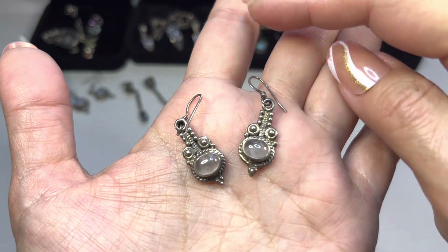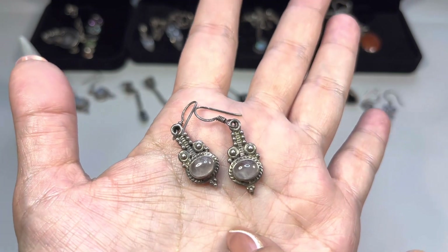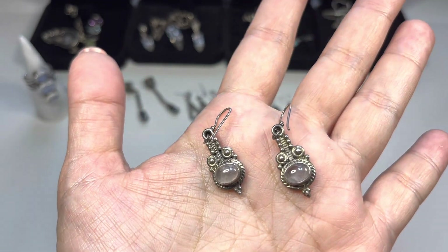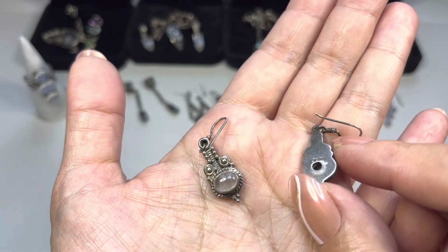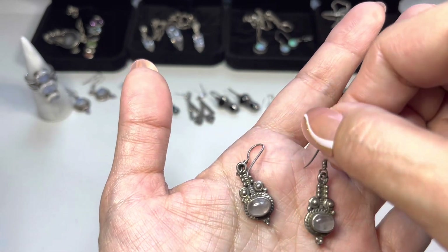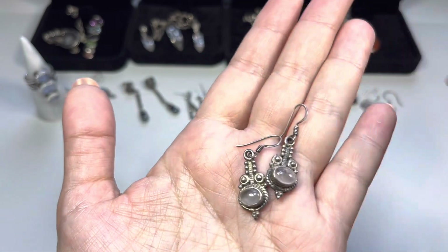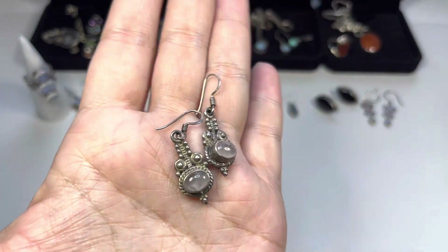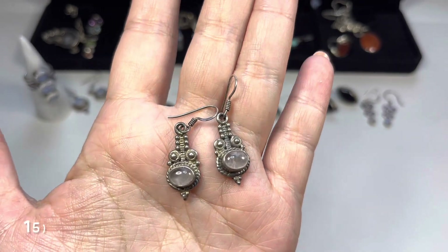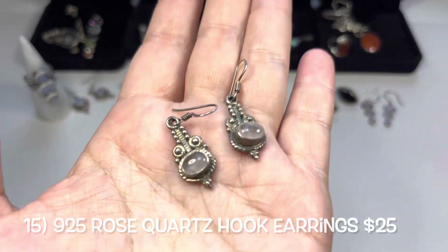The last pair of earrings looks to be a rose quartz cab, bezel-set with a rope design and lots of bead work. There's a little window on the back and it is marked 925. They are hook earrings and do have tarnish — lots of patina — so they need to be cleaned up, or for those who like patina, leave them be.